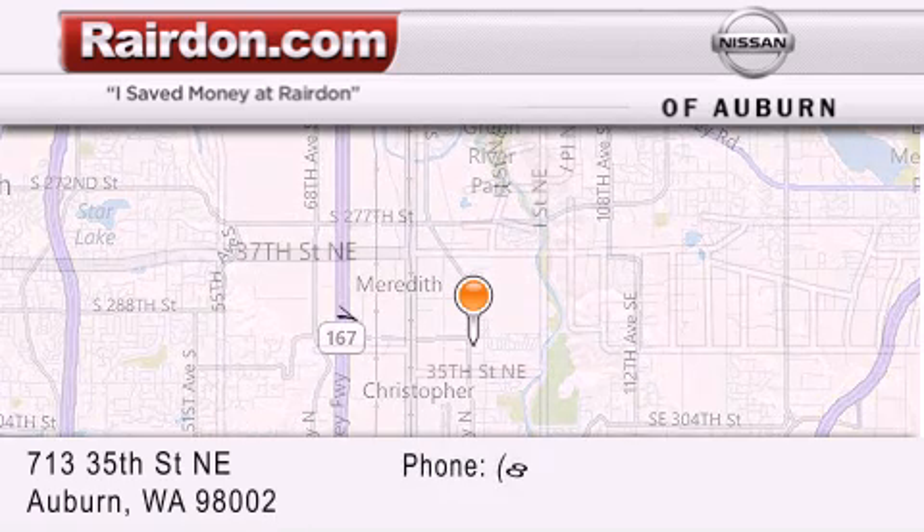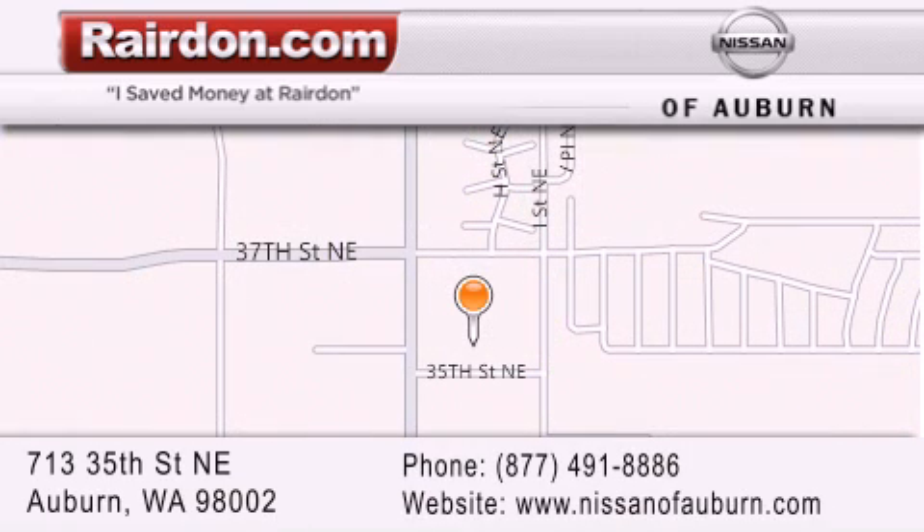For additional information, please visit our website, give us a call or stop by our dealership. We are located at 713 35th Street NE in Auburn, WA, just minutes from Interstate 167 and conveniently located between Seattle and Tacoma. We look forward to serving you.